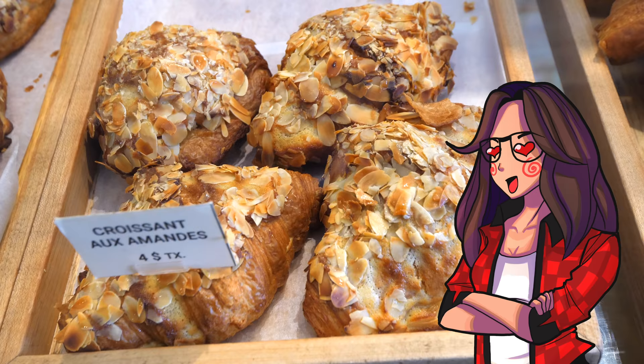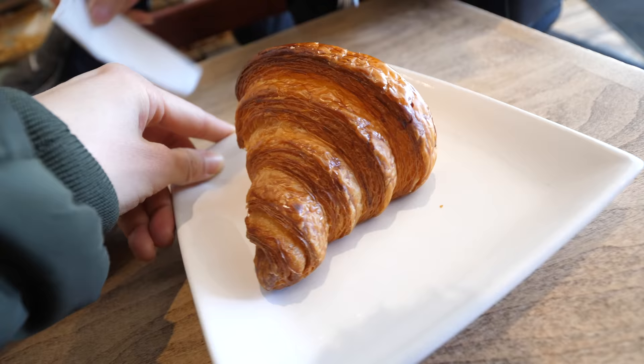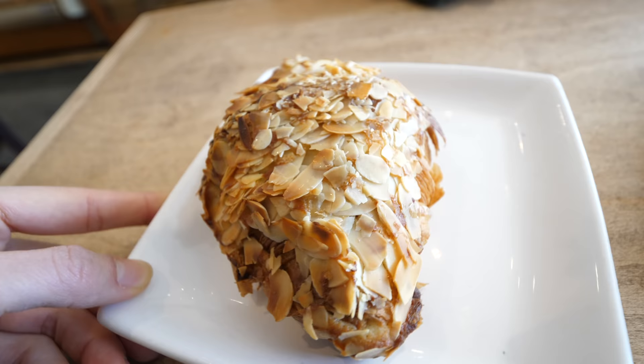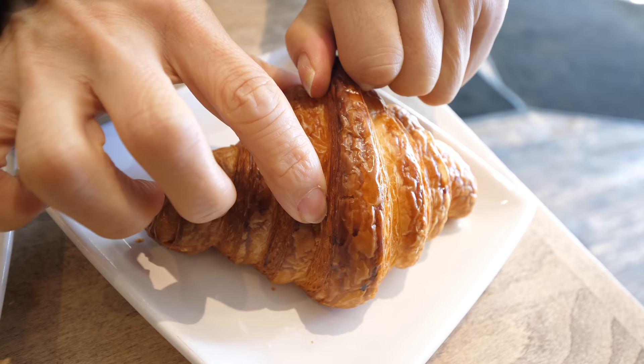Look at the almond croissant — chocolate pearls. The shape is the same as the classic croissant, but it's got almonds. And the plate they serve it on is warm.